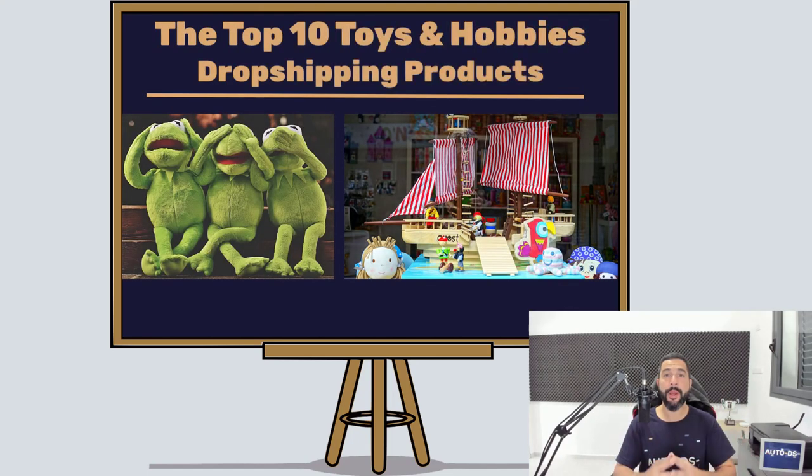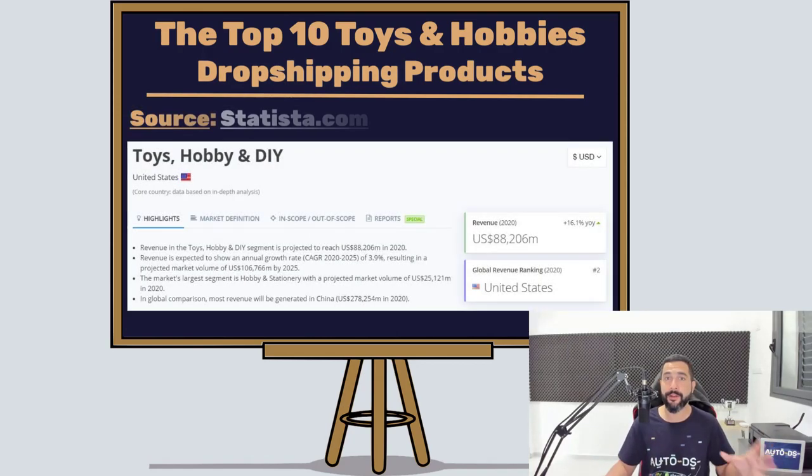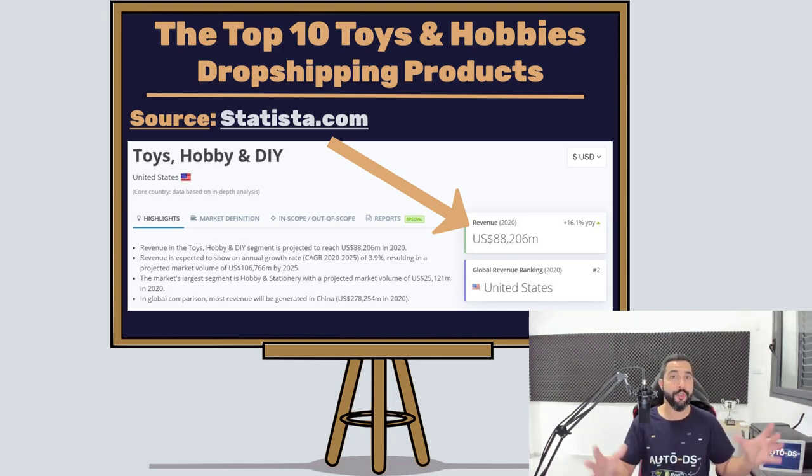The top 10 toys and hobbies dropshipping products that you need to sell on your dropshipping stores to start making a killing and profiting from this niche. We here at AutoDS have been noticing the rise in sales in this specific category, and that is why we decided to create this video to help you out with the toys and hobbies niche, which is one of our favorite niches and categories to sell.